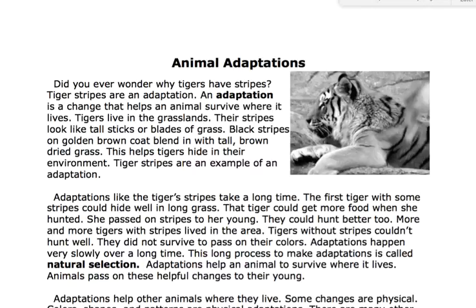Animal adaptations. Did you ever wonder why tigers have stripes? Tiger stripes are an adaptation. An adaptation is a change that helps an animal survive where it lives.